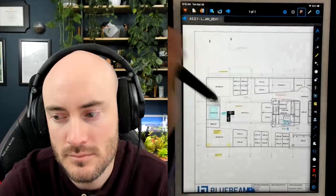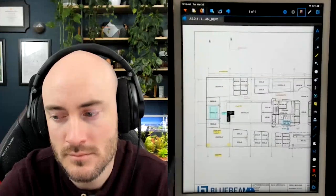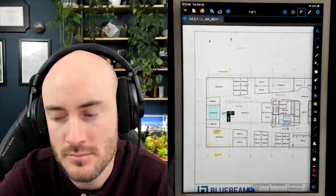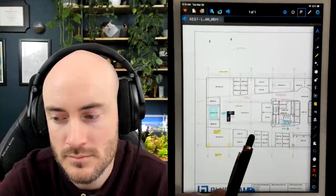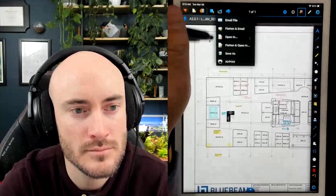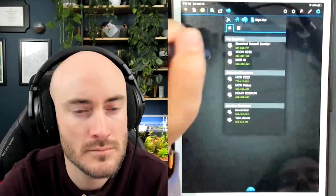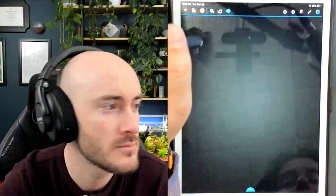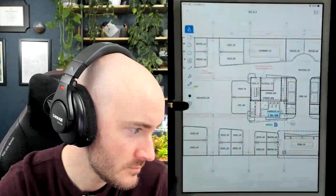Where is Bluebeam going? The writing's on the wall that everything's moving to Bluebeam Cloud. I'm going to leave my session, go back to my file, leave that session, and exit Review for iPad. We're going to open up Bluebeam Cloud.